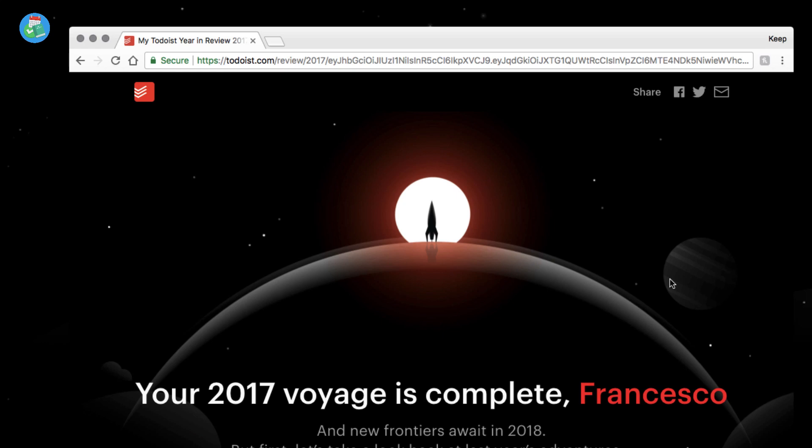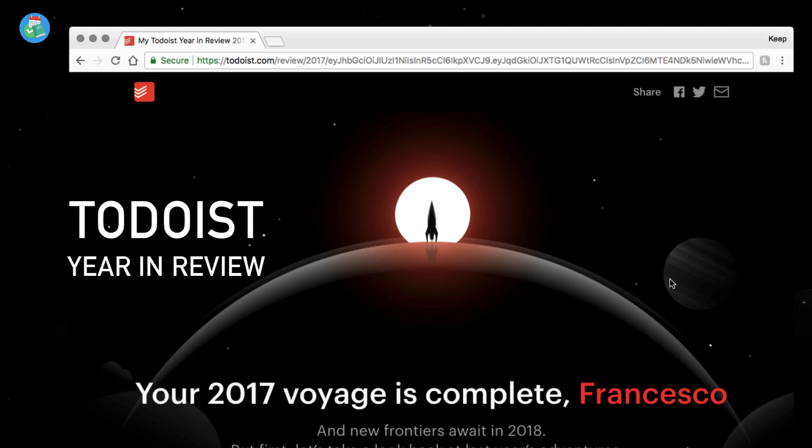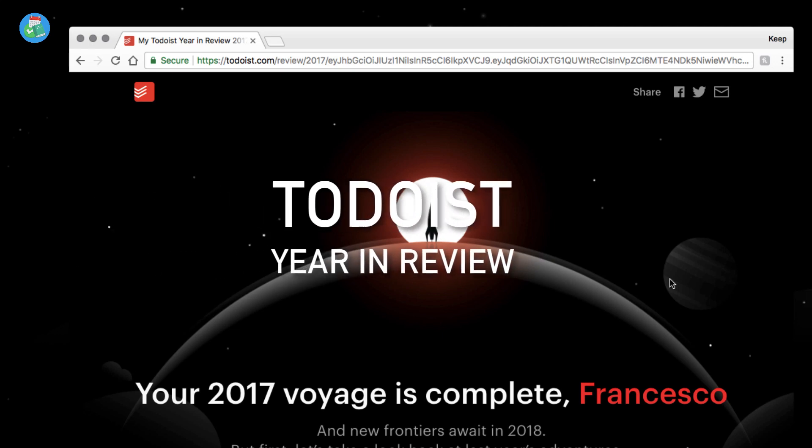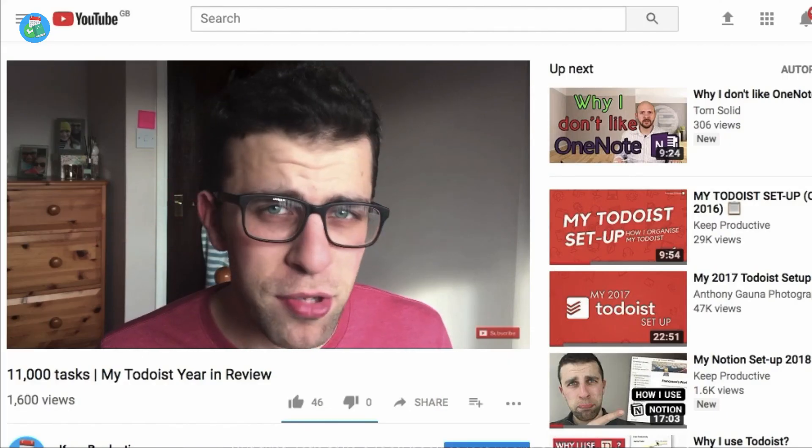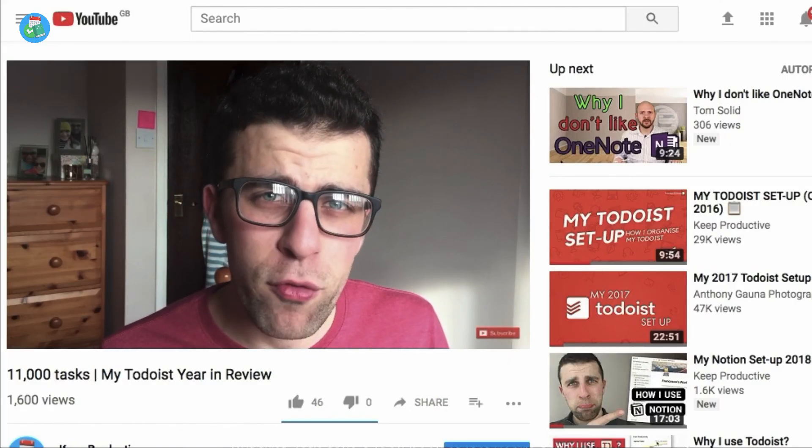Hello everyone, welcome to the Keep Productive YouTube channel. My name is Francesco D'Alessio and I'm your host for another video. In today's video we're doing a yearly feature — this is the time of year that Todoist releases their Year in Review, and this is the Todoist Year in Review 2017. I feel like it's going to be a yearly tradition.